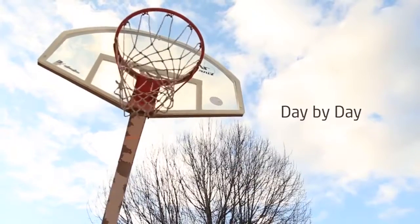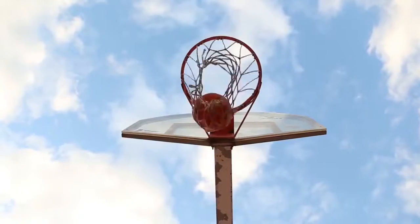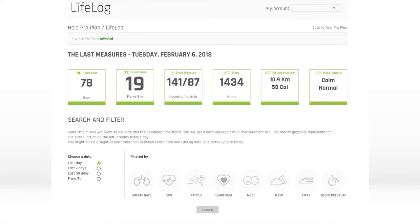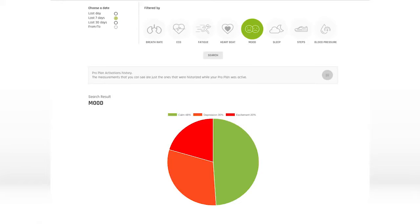Hilo learns about you day by day, constantly improving in accuracy and performance. All the data that Hilo registers, together with the reports that you can access through the LifeLog platform, will become a real treasure for your self-care, will guide you to better behavior, and will lead you to change any undesirable habits.